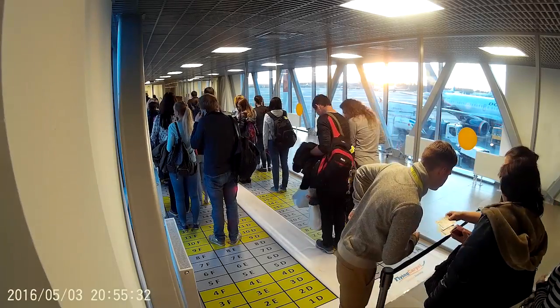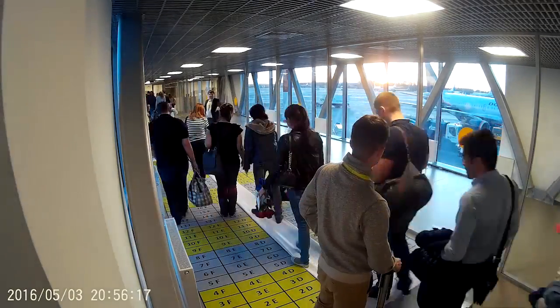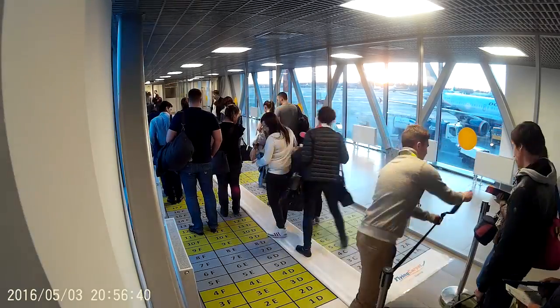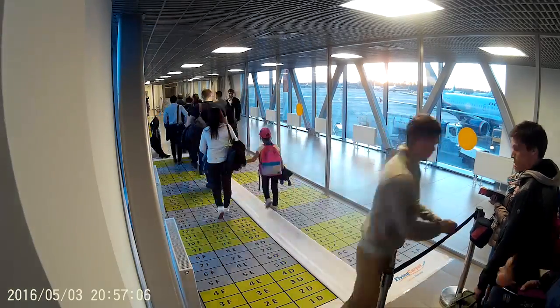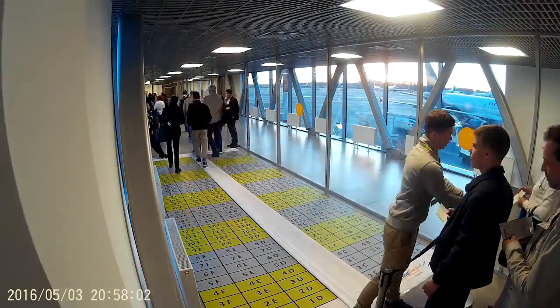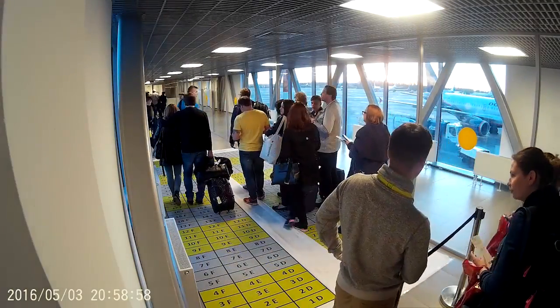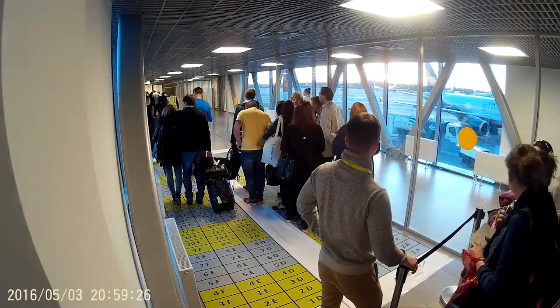The attendants regulated the groups so that the queue from the plane door back through to the air bridge was kept short. Overall, it took just over 10 minutes for 171 passengers in 9 or 10 groups to enter the plane. Within 13 minutes, they were all seated. Passengers were quick to understand and cooperated willingly.